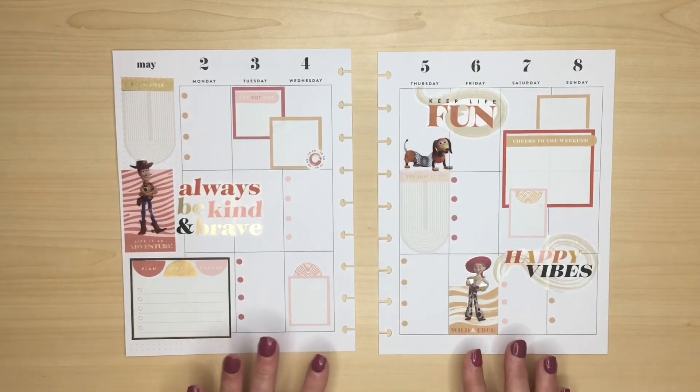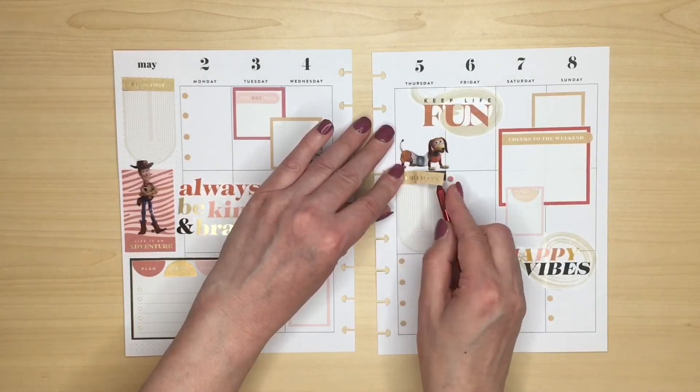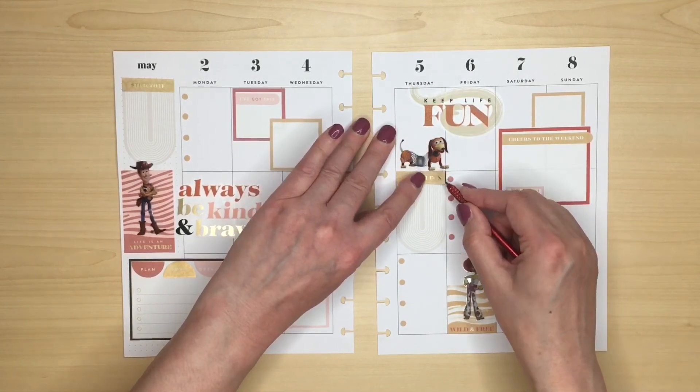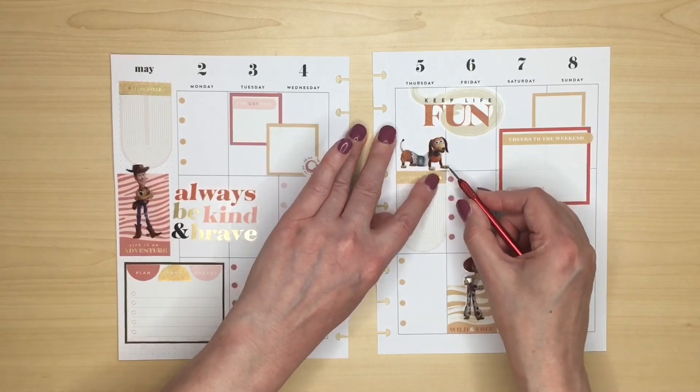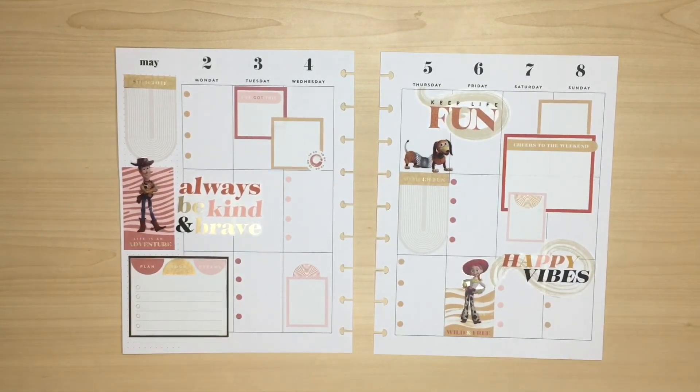I'm just not very keen on this pink so I might just change that — change it for this one. So much fun. Definitely looks better. I think we're done — really pleased with it. I feel like it balances really well and I've actually stuck to just one sticker book for the entire spread, which is very rare.